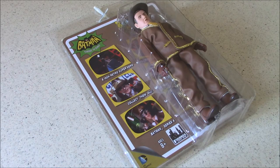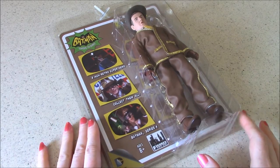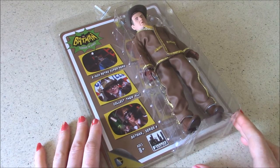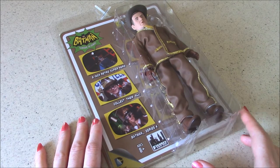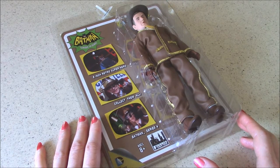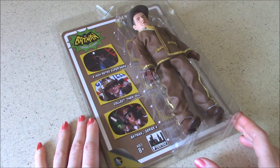Bookworm is the first character we'll take a look at in Series 4 by Figures Toy Company for the Batman TV show. This villain was created for the 1966 TV series, as were several other villains in this figure collection. He has appeared in the comics — not just in the Batman 66 comics produced more recently based on the TV show, but in other comics as well.